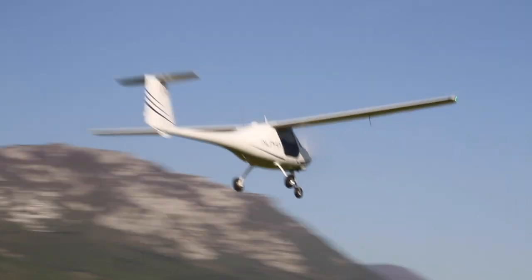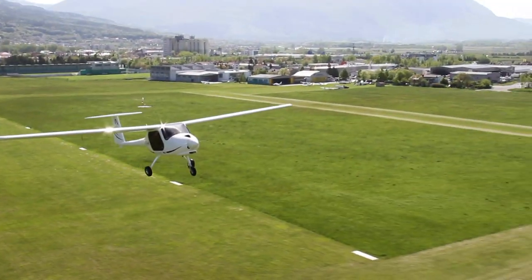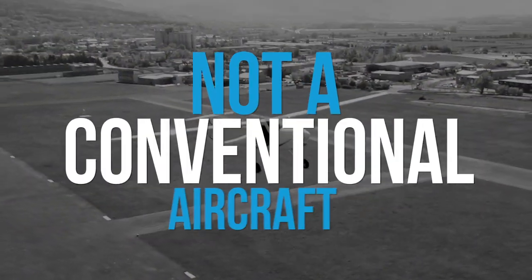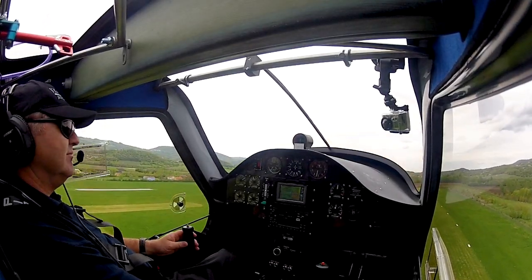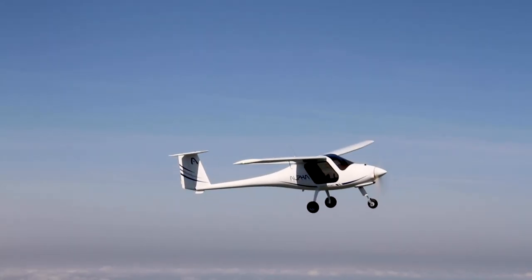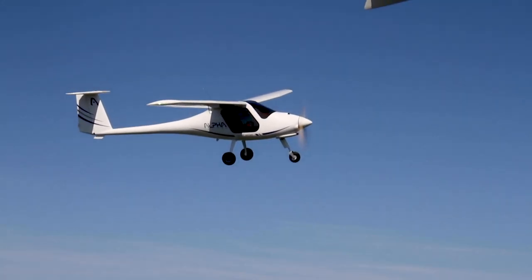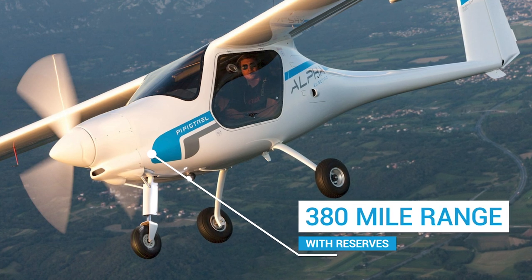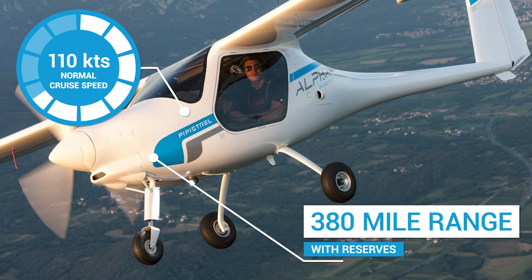The Pipistrel Alpha Trainer has a new 13.2-gallon fuel tank. That may not sound like much when talking about conventional aircraft, but the Alpha Trainer is not a conventional aircraft. In reality, 13.2 gallons is more than enough, mostly due to its lightweight and efficient design and a power plant that is miserly in terms of fuel burn. The aircraft has a range of about 380 miles with reserves at normal cruise speeds of just under 110 knots.